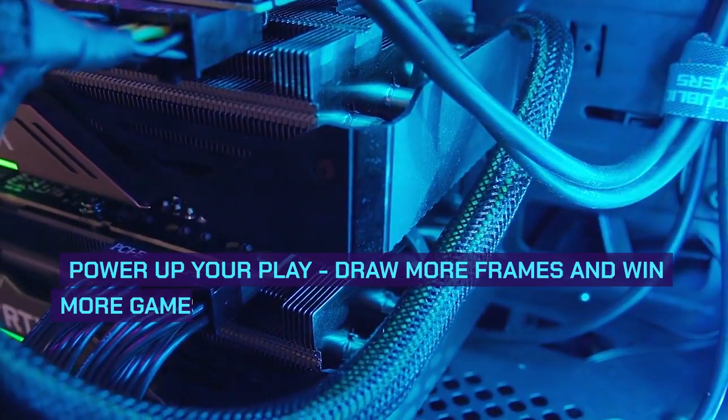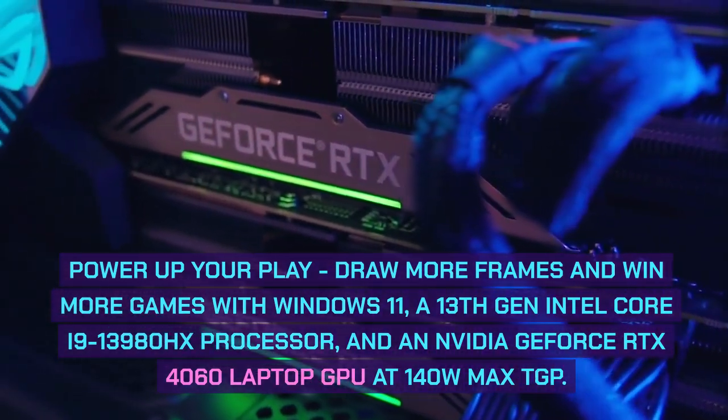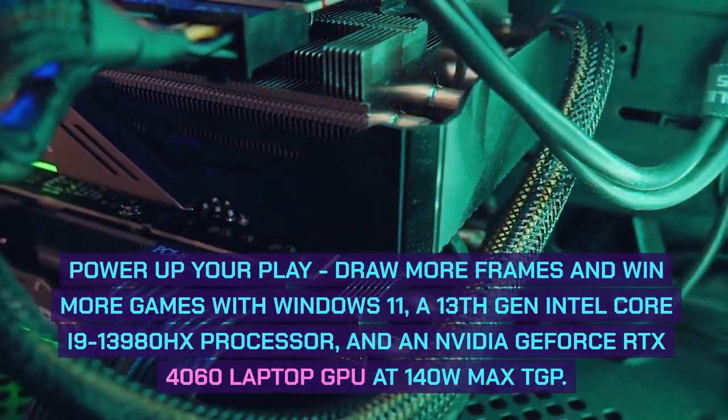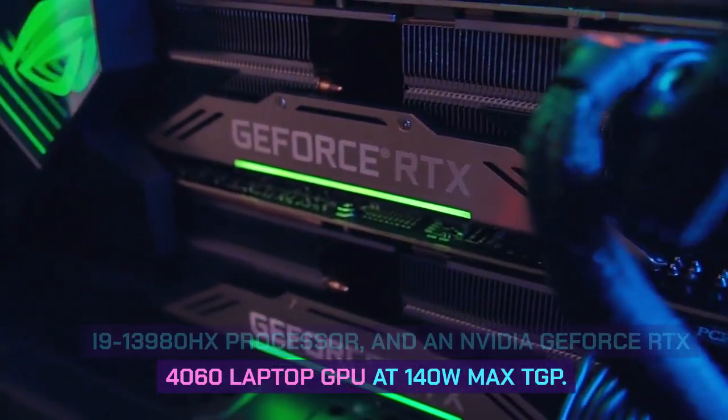Power Up Your Play: Draw more frames and win more games with Windows 11, a 13th Gen Intel Core i9-13980HX processor, and an NVIDIA GeForce RTX 4060 Laptop GPU at 140W Max TGP.